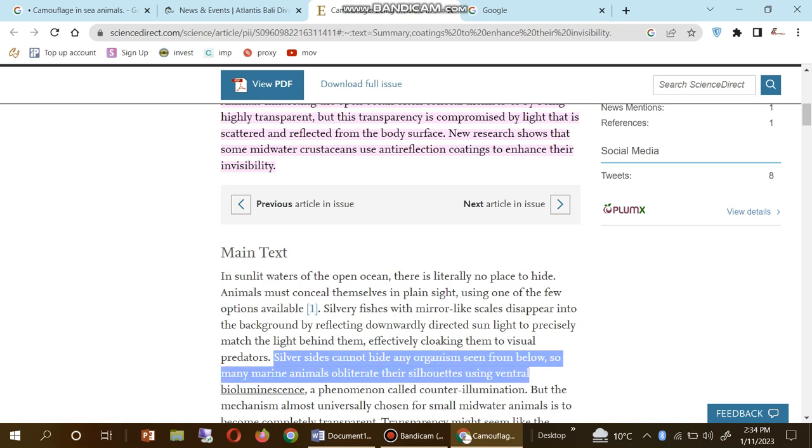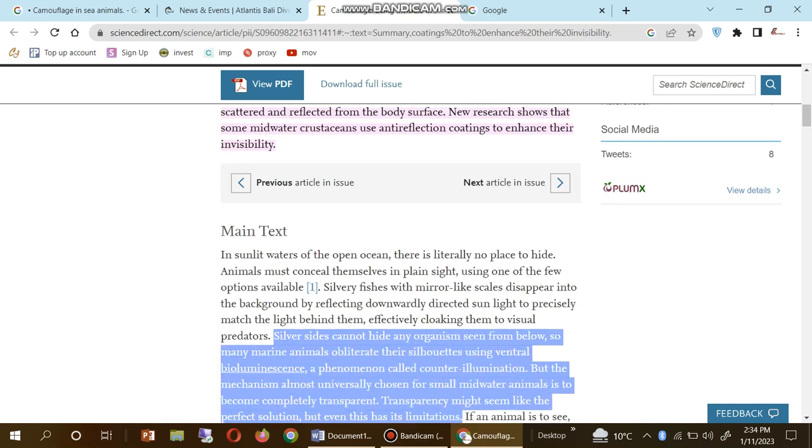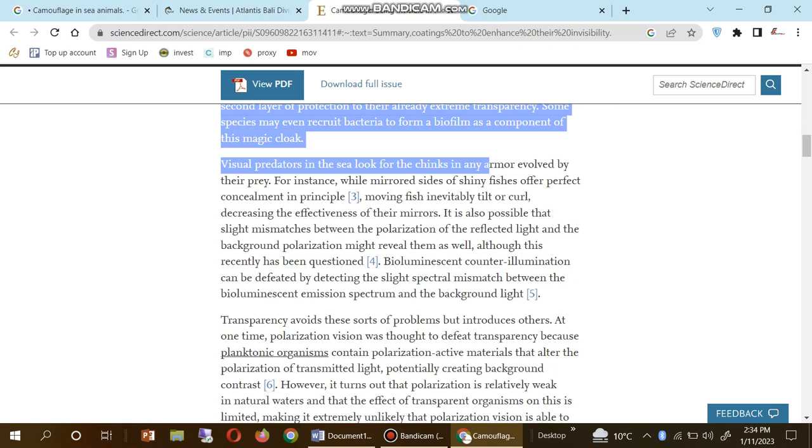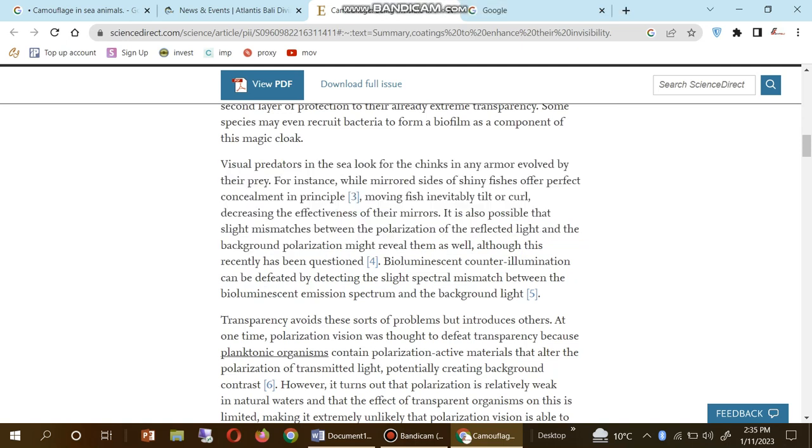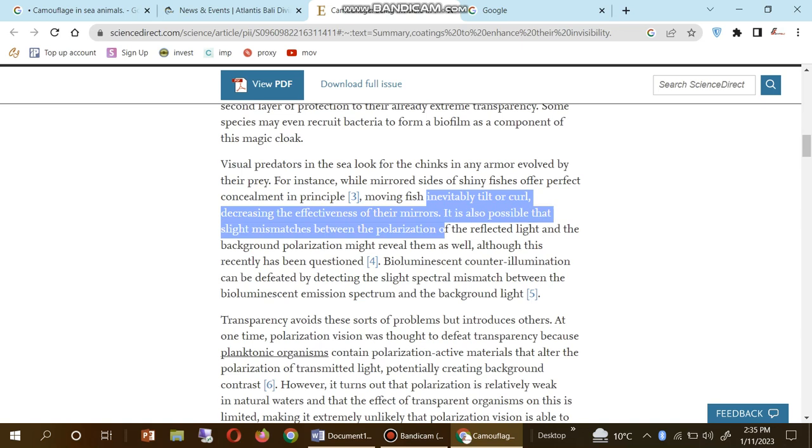The silver sides cannot hide from any organism seen from below. Many marine animals use other strategies. Visual predators in the sea look for chinks in any armor evolved by their prey. For instance, while the mirrored side of shiny fishes offers perfect concealment in principle, moving fishes inevitably tilt or curl, decreasing the effectiveness of the mirrors.